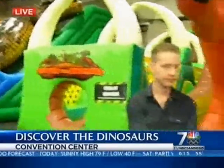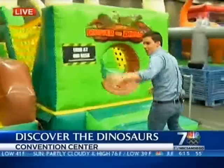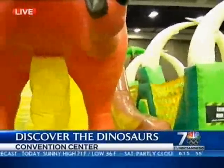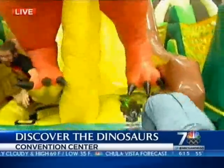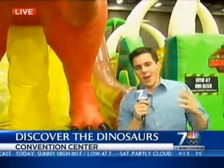Now we're actually going to run through this — me against Andy over here. We'll see how this goes. Okay, now I'm wiped out. But still, a lot more stuff to do. Still here at the Convention Center at Discover the Dinosaurs — come check it out. Live at the Convention Center, Matt Rascone, NBC7.